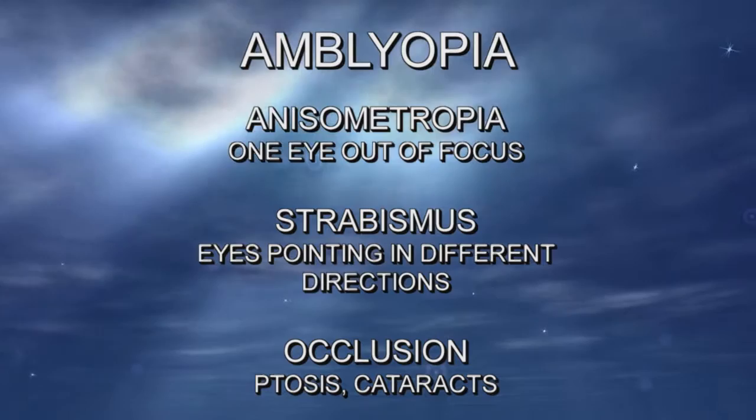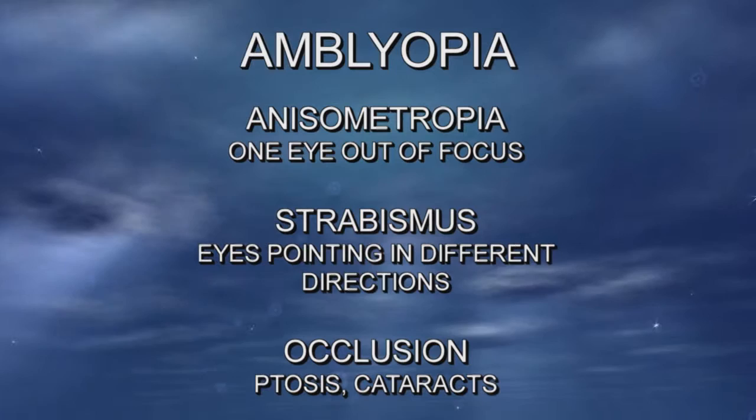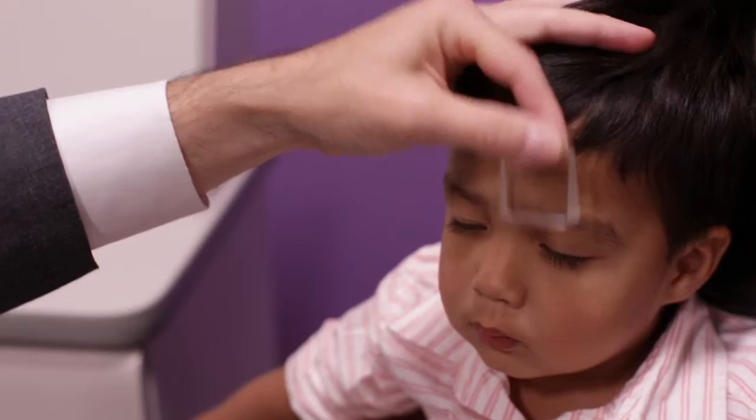One of them is called anisometropia, the other one is called strabismus, and the other one is occlusion. Anisometropia means one eye is out of focus; the brain is ignoring the eye that's out of focus. If one eye is out of focus, the way that we treat this, we put them in glasses. And about a third of the time, that alone will reverse the vision loss — the amblyopia.